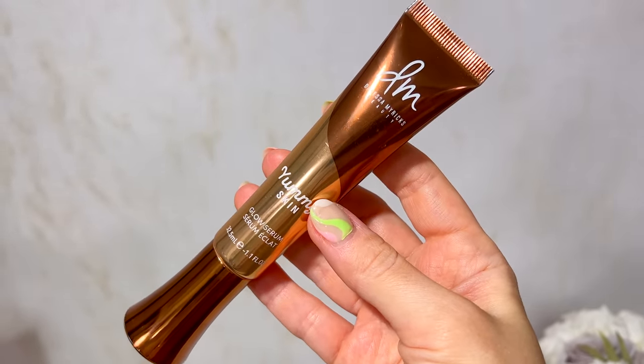My favorite primer of the month goes to the Danessa Myricks Yummy Skin Glow Serum Primer. This is also one of my favorite highlighters for the month. It's a unique product and even though I have oily, acne-prone skin, I can use it to highlight and prime certain areas for that super glassy, glowy skin. It's a $34 product available at Sephora and it comes in two shades.